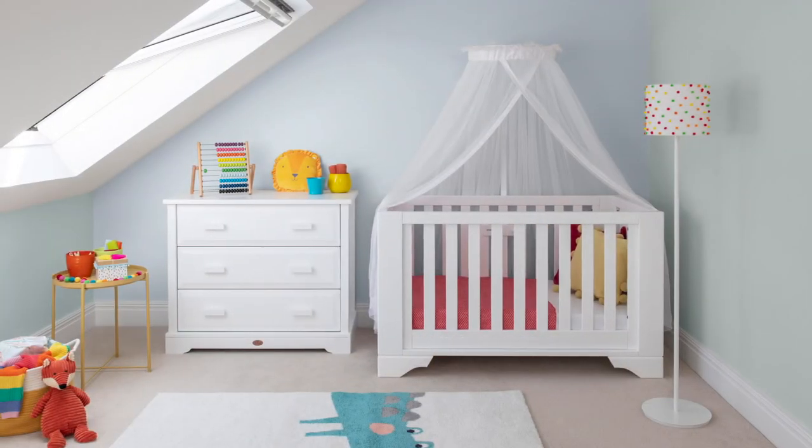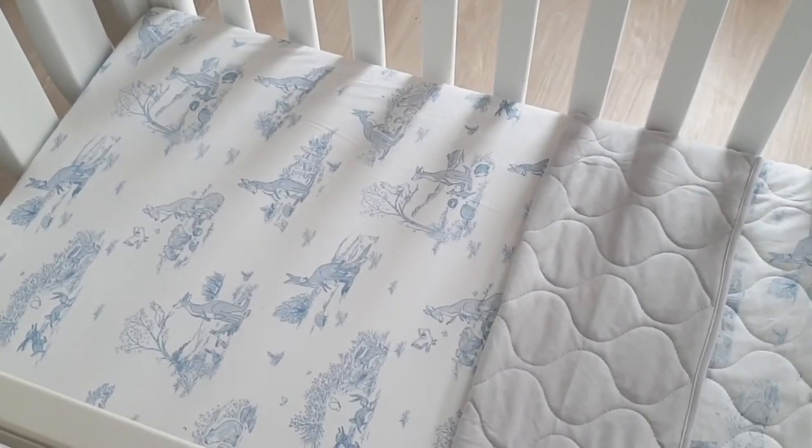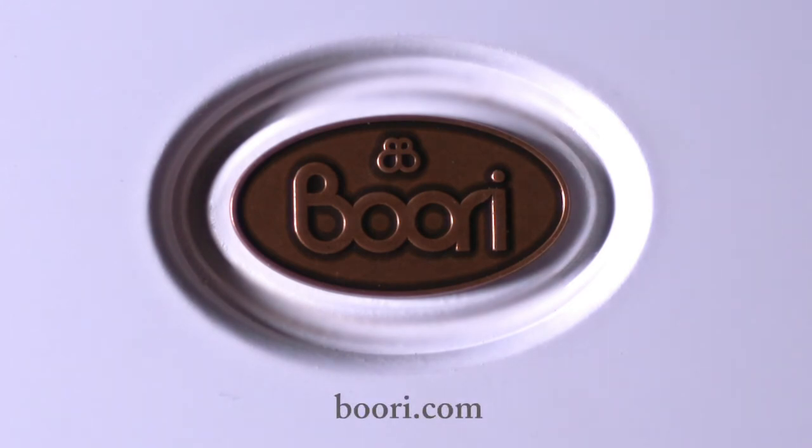Complete the look by choosing from our range of matching furniture, supportive mattresses and unique illustrated bedding collections. Learn more at Buri.com.